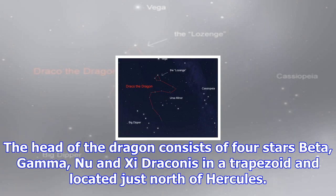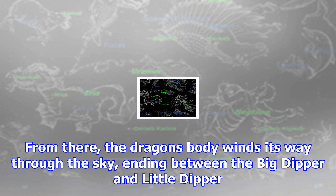Draco's stars are not very bright. The head of the dragon consists of four stars — beta, gamma, nu, and xi Draconis — in a trapezoid, located just north of Hercules. From there, the dragon's body winds its way through the sky, ending between the Big Dipper and Little Dipper.